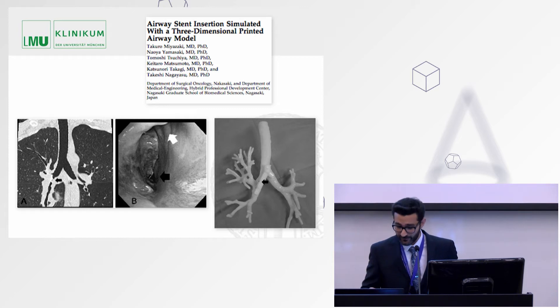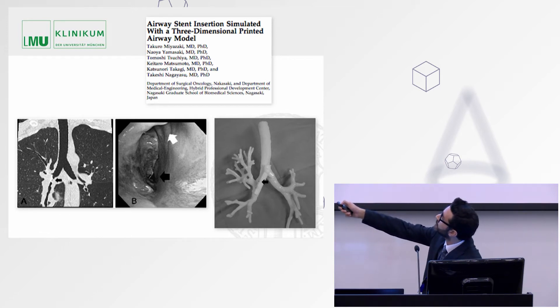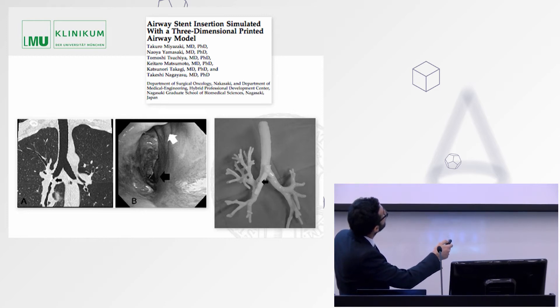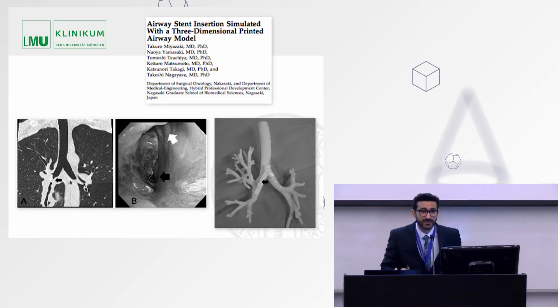We start with a thoracic surgery case from the University of Nagasaki in Japan. A patient underwent single lung transplant after chronic obstructive pulmonary disease, and the bronchial anastomosis developed ischemic changes which led to stenosis of the intermediate bronchus. Using this technology, we were not just able to 3D print a Y-shaped stent, but also print the airway to understand where to position the orifices so that airflow could reach the upper lobe of the lung. This is a custom-made prosthesis for that patient.